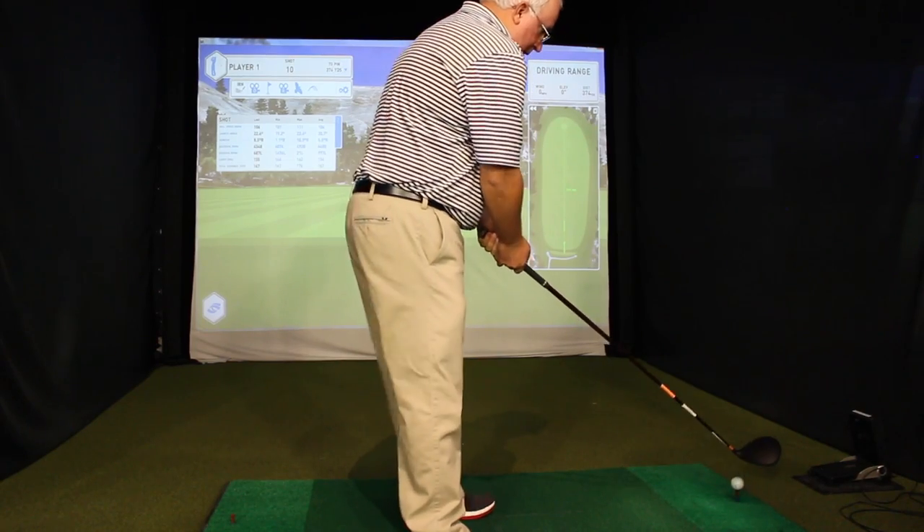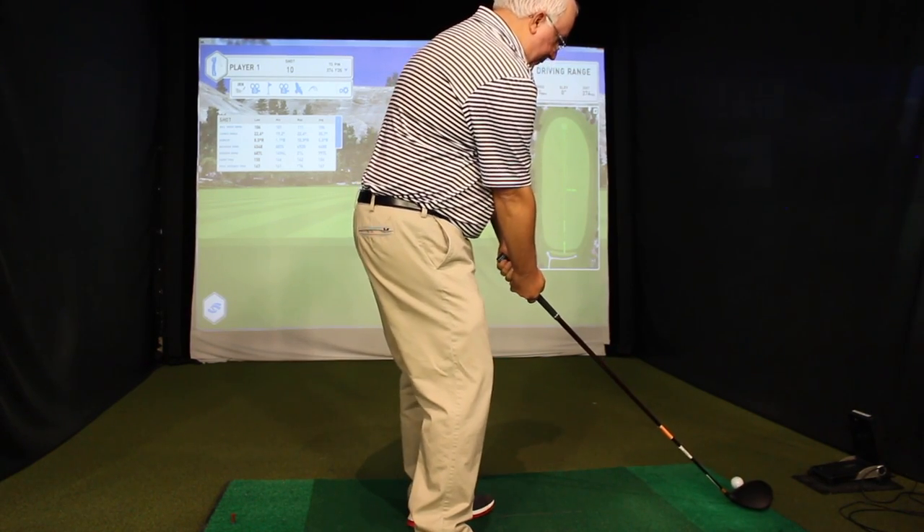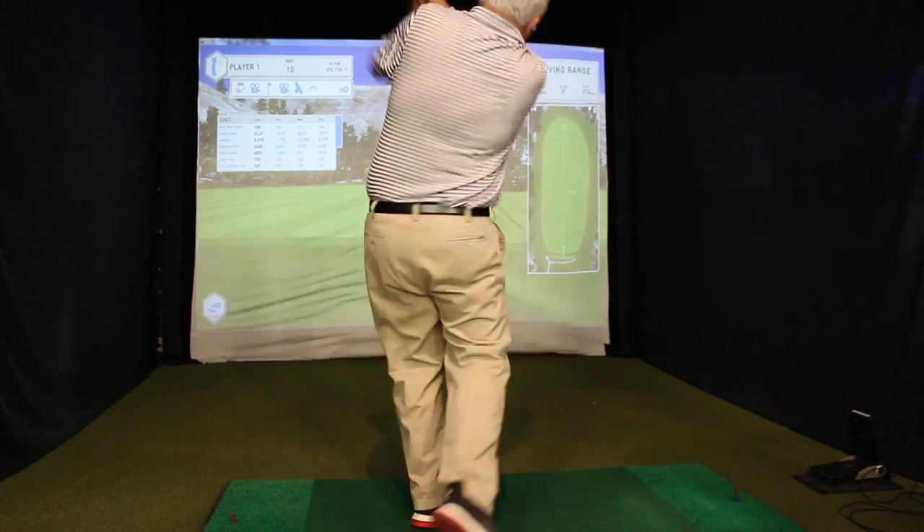You mentioned the Ping SFT and Callaway now with a draw version — a lot of right-handed golfers fighting that miss to the right, slicing the ball. Both have done tremendously well. And just getting a little more loft helps too — you need more loft just to get it in the air and keep it in the air, and with more loft it's a lot easier to keep it turned over instead of cutting it.